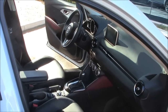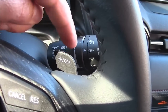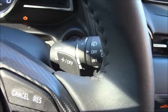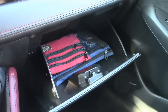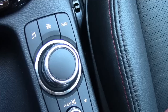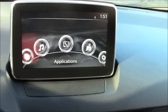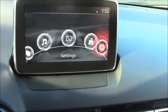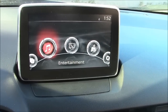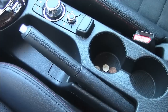They have a nice gauge cluster that's easy to read with lots of useful information, paddle shifters for those who like to do it themselves, and a very simple three-knob climate control system — the way all climate control systems should be. There's a large glove box. On the mixed emotions side, there's a knob which controls the entertainment and navigation system; just turn the knob and take your choice. Once you learn the system it's okay, but there's a learning curve which is a pain.